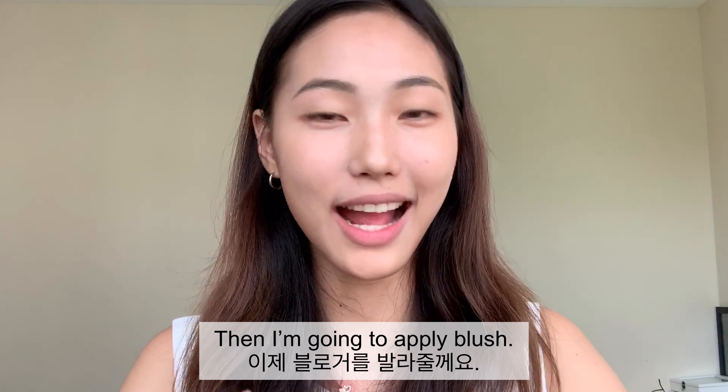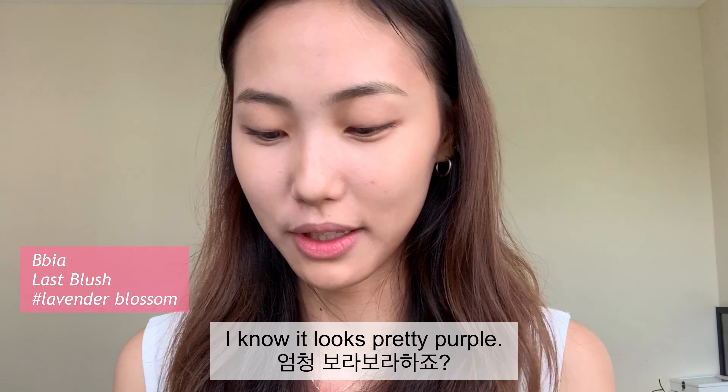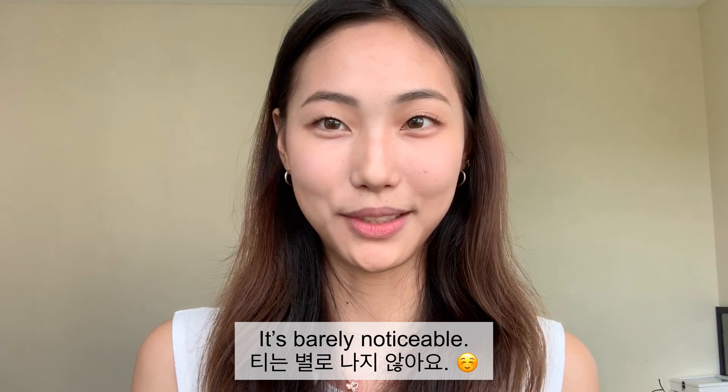Then I'm going to apply blush. I used this shade — I know it looks pretty purple, it looks very purple, but on my skin it just looks pink. If you see it, it's barely noticeable.